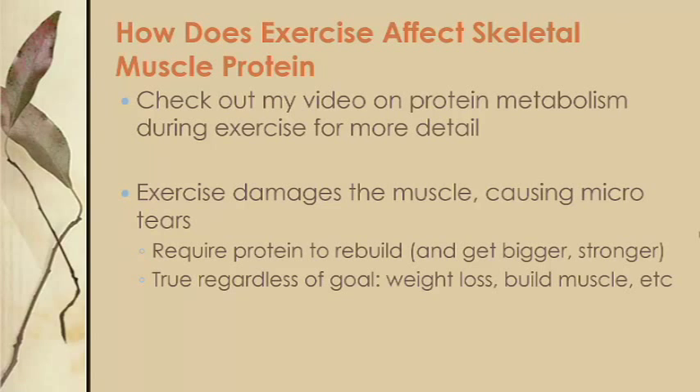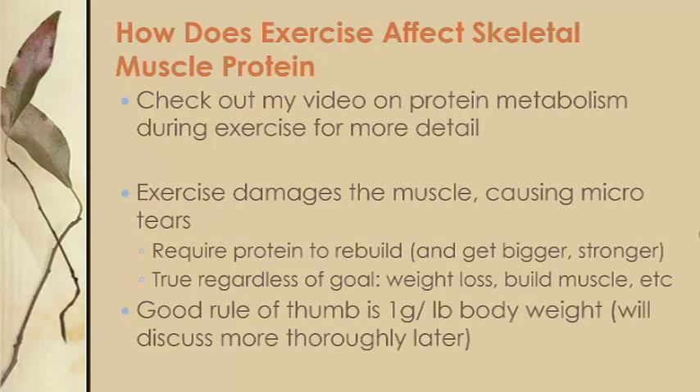As a general rule of thumb for working out, eating your body weight in grams of protein per day should provide sufficient protein for muscle growth, and I'll discuss that more at the end.